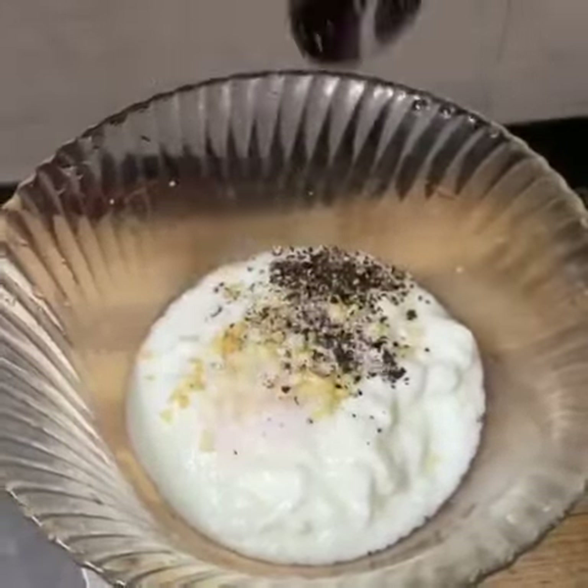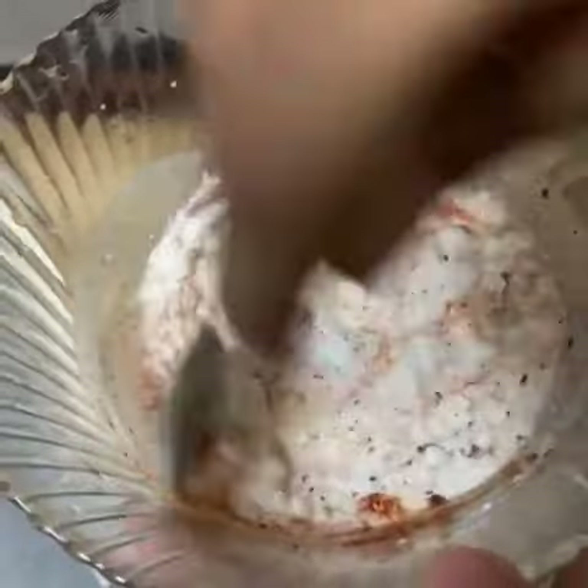They are mixed in Thai chili, garlic, and salt, and they are marinated.